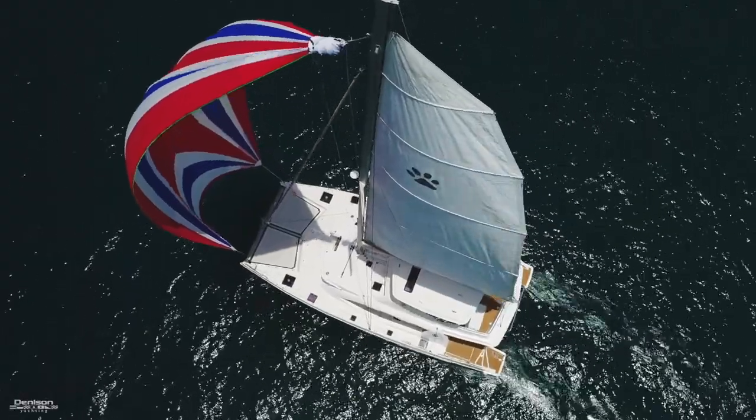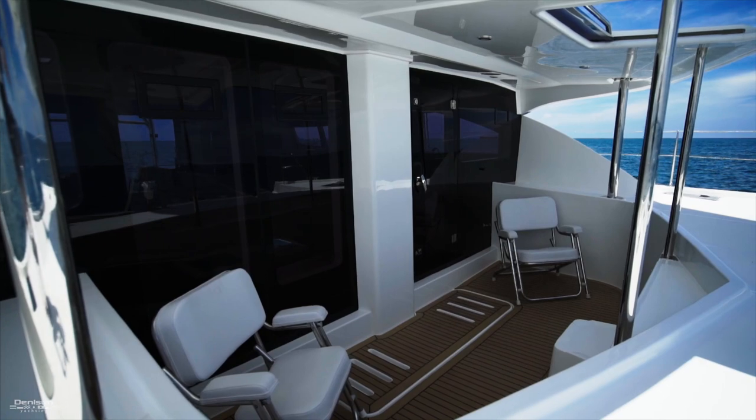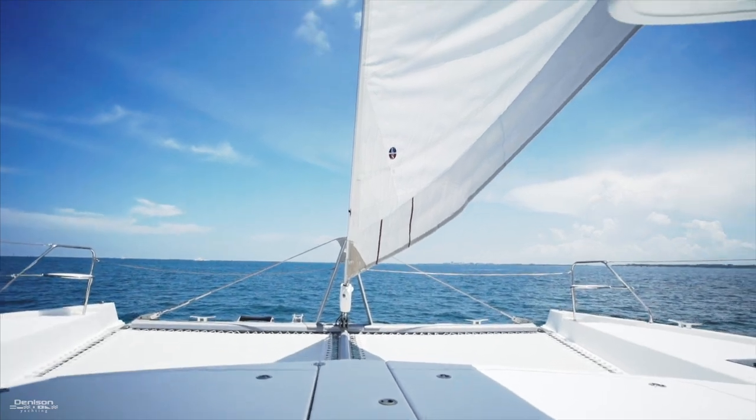Let's begin with the exterior. The Leopard 58 has one of the most innovative forward sections of any catamaran. This is your forward cockpit that gives you outstanding views and puts you right in the thick of things while sailing.